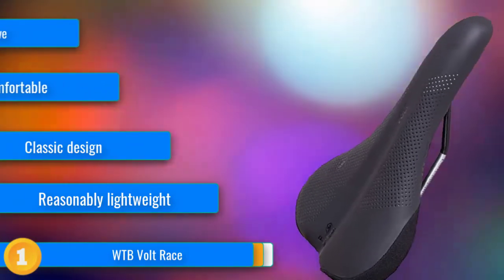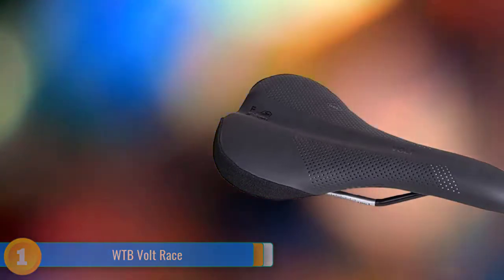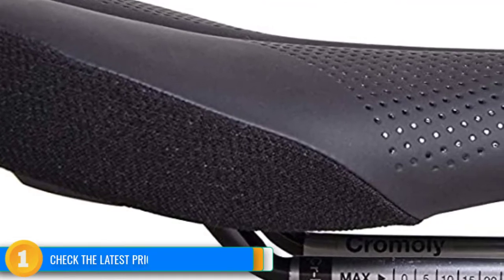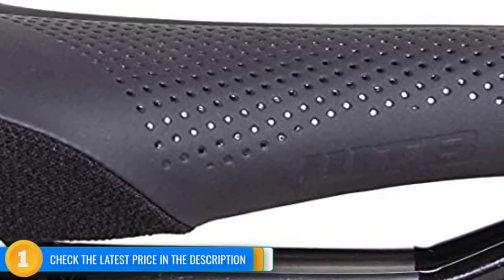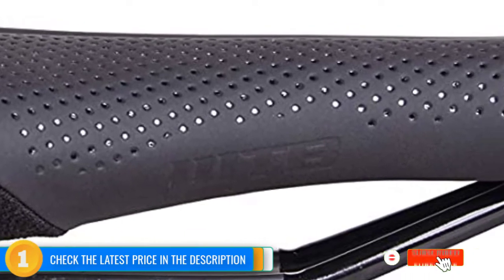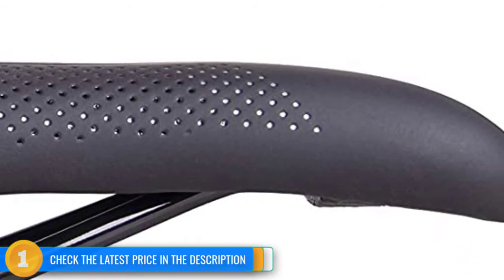A slightly cradled shape that rises gently toward the tail provides a comfortable and supportive platform with medium density padding, a shallow anatomical groove, and a comfort zone cut-out in the shell to reduce pressure in the center. At 239g for the 135mm width we tested, the Volt Race is also lightweight considering the price. Testers found this saddle to offer exceptional versatility across all disciplines of mountain biking and road riding.